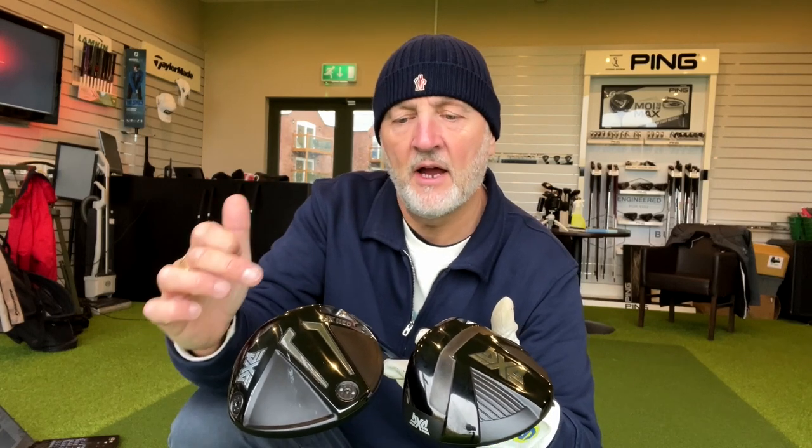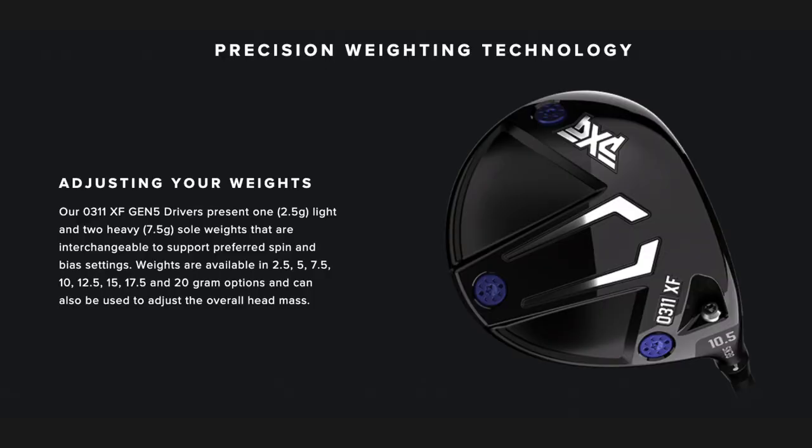Whilst there is limited adjustability in the driver from the 0211 range, there is zero adjustability in the fairway wood and hybrid - whatever loft and lie angle you buy it in, that's the way it stays. When you consider the Gen 5 lineup, not only is there adjustability in terms of loft and lie angle in all of the products, but there's also a clever weighting system that appears in the hybrid, the fairway wood and the driver, which takes custom fitting to a different level in terms of the options available.